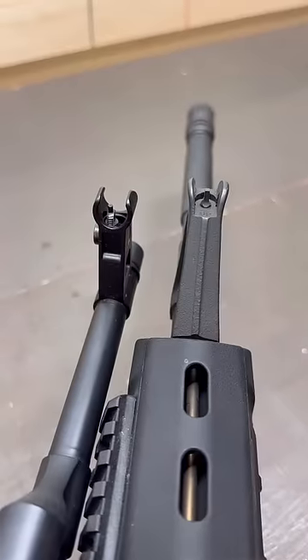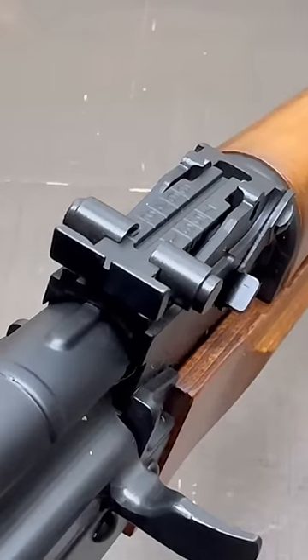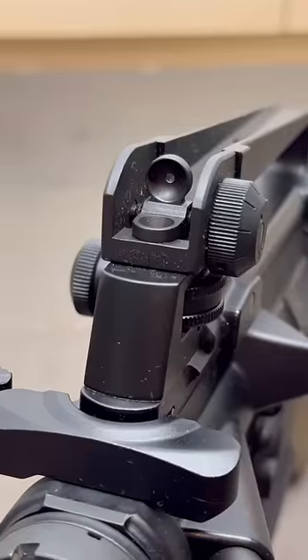Protected front sight posts are common for both. AKs typically have a notch style rear sight, while ARs typically have an aperture style rear sight.